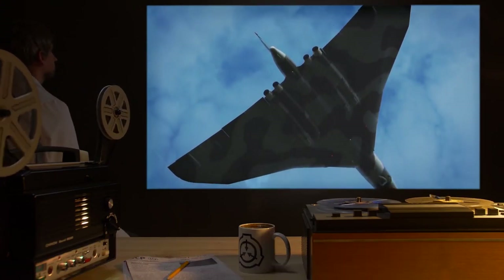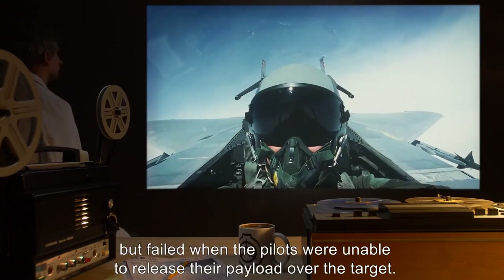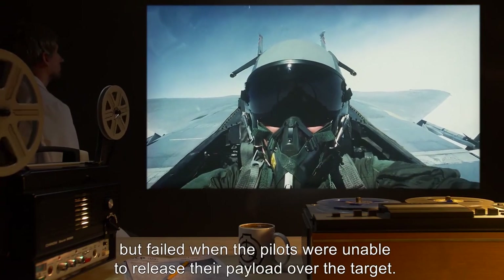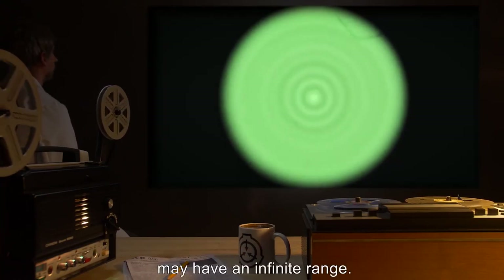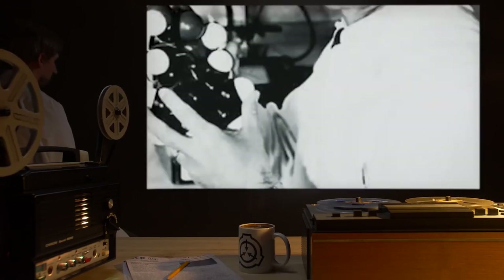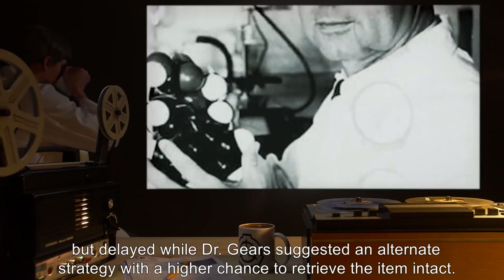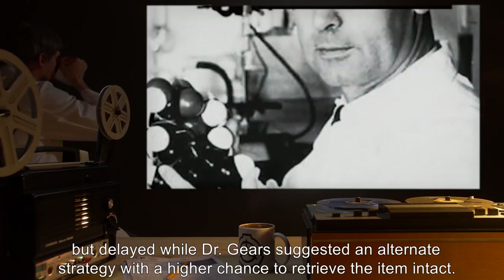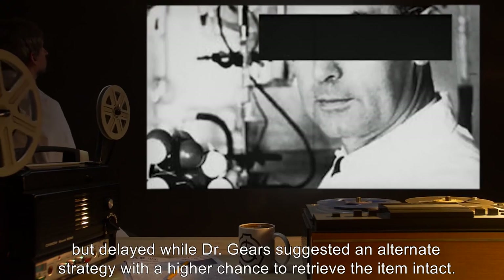Severe collateral damage: aerial bombardment was attempted but failed when the pilots were unable to release their payload over the target. It was thus determined that the psychic field that prevents hostile intent towards the subject may have an infinite range. Escalation of force to Tier Three was considered but delayed while Dr. Gears suggested an alternative strategy with a higher chance to retrieve the item intact.